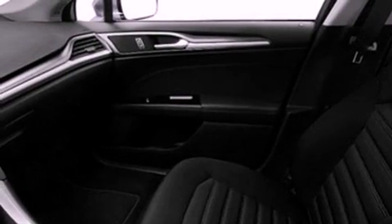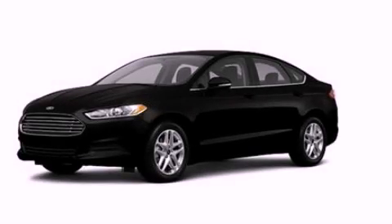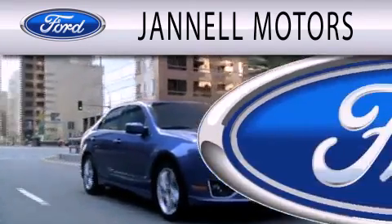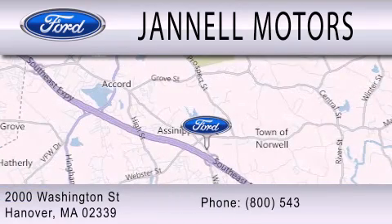Contact us today and schedule your opportunity to see this automobile in person. Jannell Motors is dedicated to doing everything possible to ensure that the experience you have selecting your next vehicle is as pleasant as possible. We are located at 2000 Washington Street in Hanover.